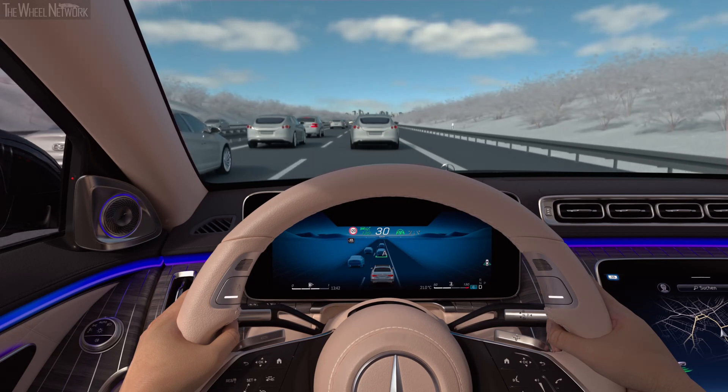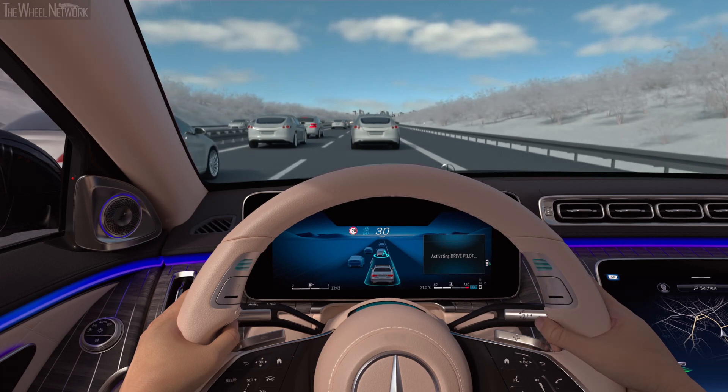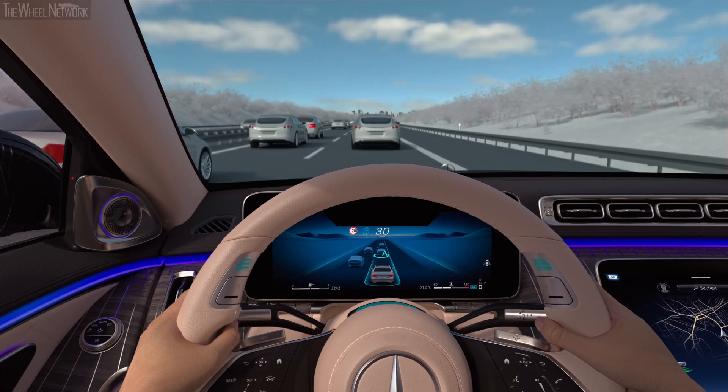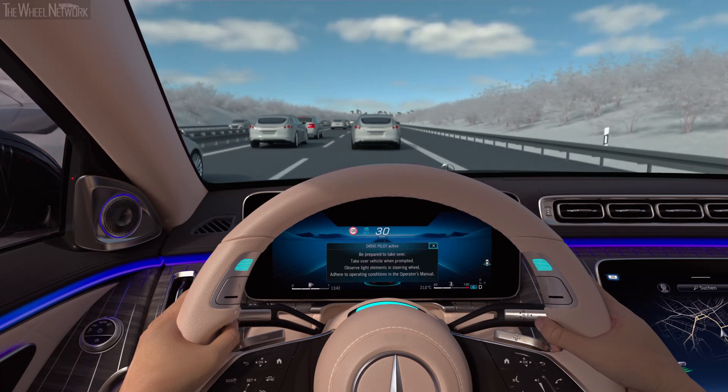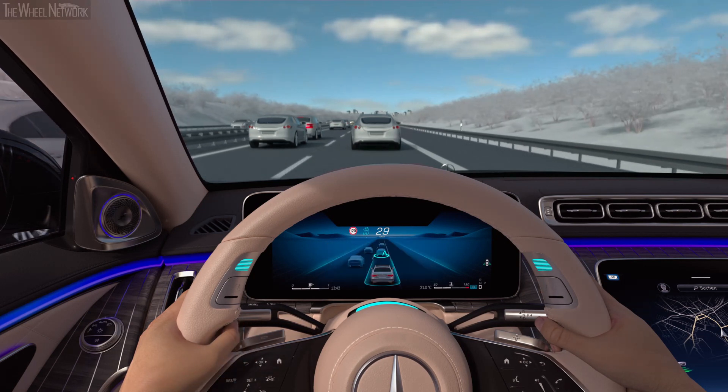DrivePilot is operated intuitively via the steering wheel. Status and activities are visualised in the instrument cluster and additionally on the steering wheel. Press a button on the steering wheel to activate DrivePilot, visualised by turquoise lights.